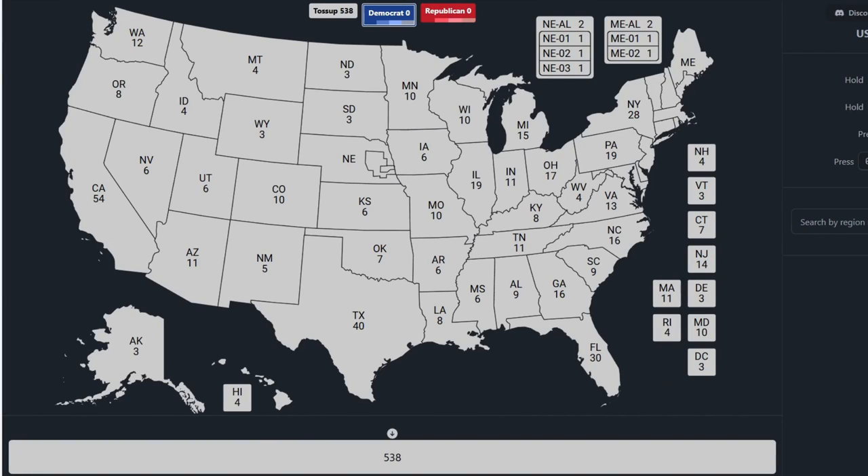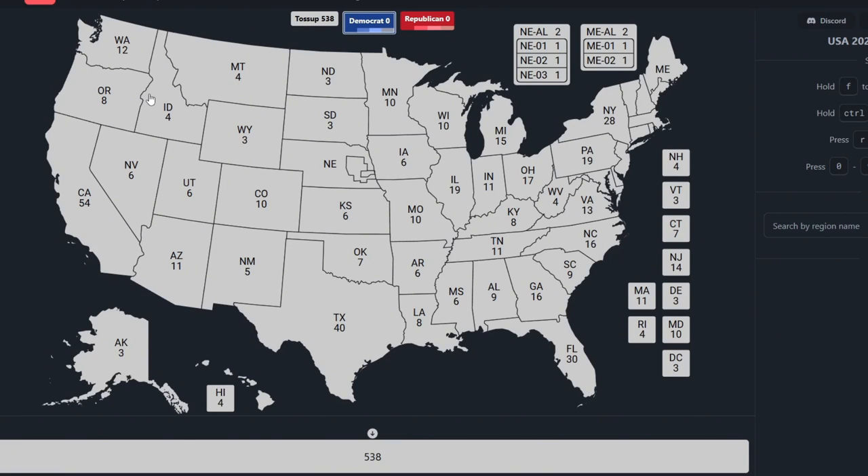Hi guys, it's Bags and President Ross. Today we are reviewing an election map between Donald Trump and Kamala Harris.